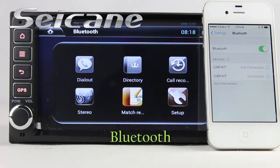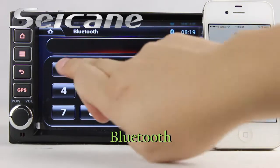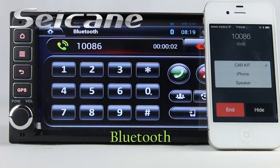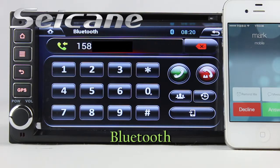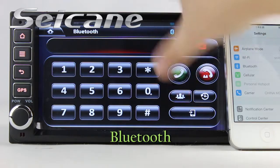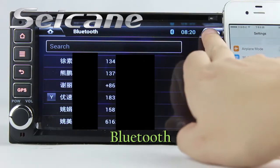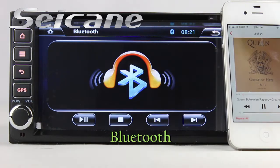Let's come to the Bluetooth function. Connect your phone with the unit via Bluetooth and dial numbers on the screen directly. You can also answer calls on the screen, download your phonebook from your cell phone, check call history, and listen to music from your phone.